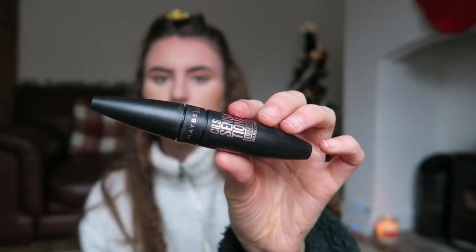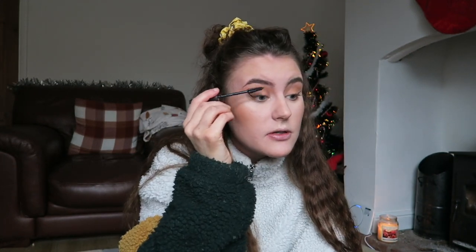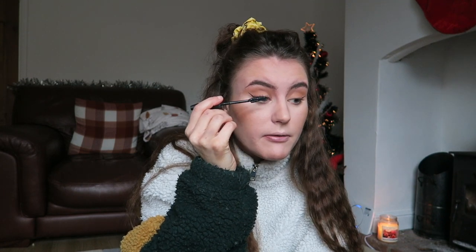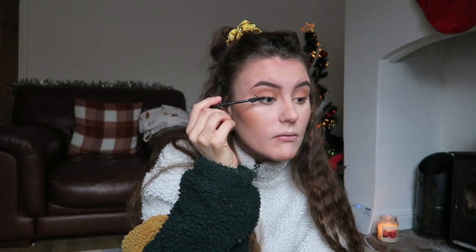I curl my eyelashes sometimes but I don't think it's vital. I am going to use some mascara though — this is the Maybelline Lash Sensational, and I think this is the waterproof version. I hate waterproof mascara because I struggle to get it off, so I accidentally picked this one up and I'll be purchasing the non-waterproof one when this runs out. I like both volume and length. I also focus only on the top lashes — I will never put mascara on the bottom lash line when I've done a wing.